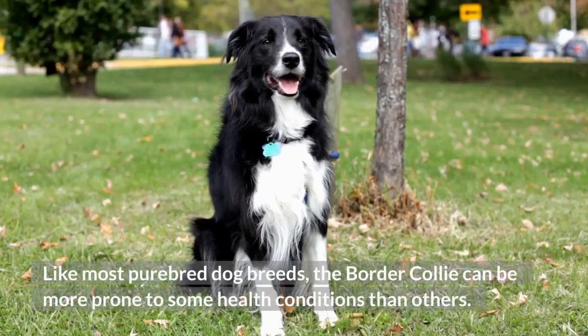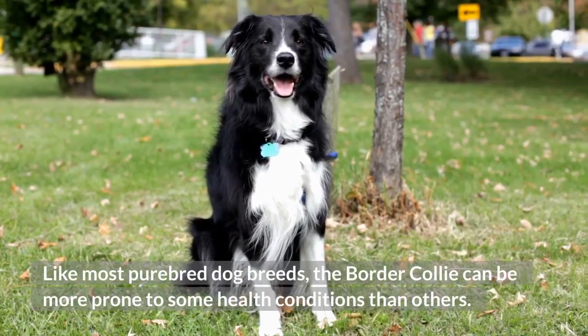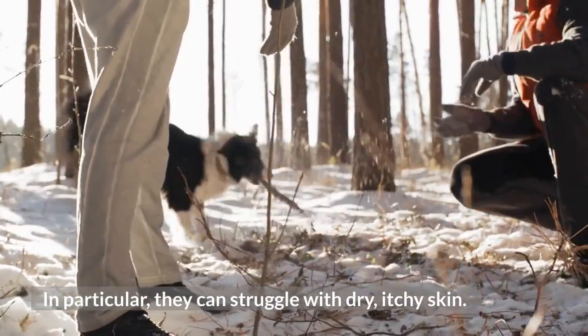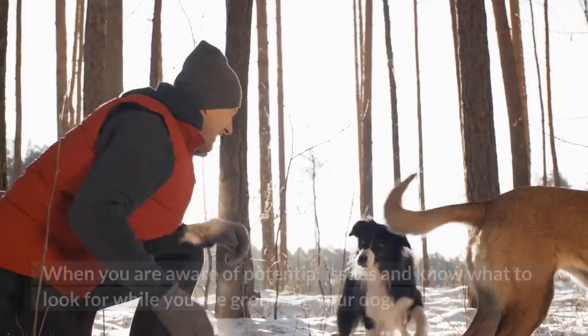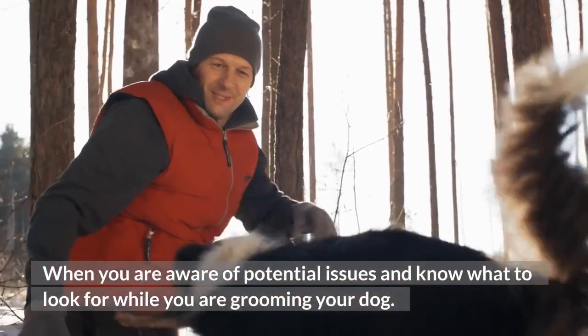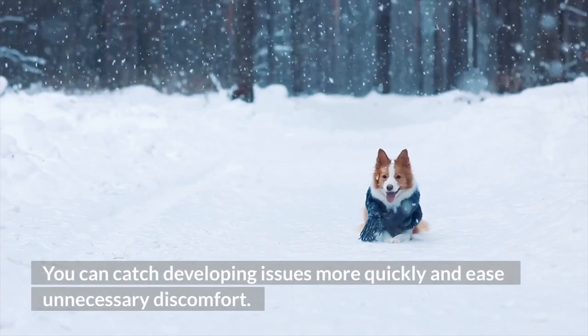Like most purebred dog breeds, the Border Collie can be more prone to some health conditions than others. In particular, they can struggle with dry, itchy skin. When you are aware of potential issues and know what to look for while grooming your dog, you can catch developing issues more quickly and ease unnecessary discomfort.